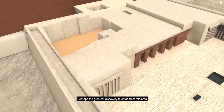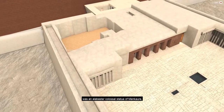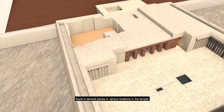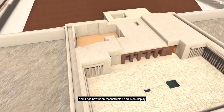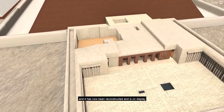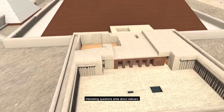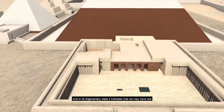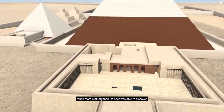Perhaps the greatest discovery to come from this area was an alabaster colossal statue of Menkaure, found in several pieces in various locations in the temple. This is one of the largest Old Kingdom sculptures ever found, and it has now been reconstructed and is on display in the Museum of Fine Arts Boston. Interesting questions arise about statuary — just how much was there — and in its fragmentary state it indicates that we may have lost much more statuary than Reisner was able to discover.